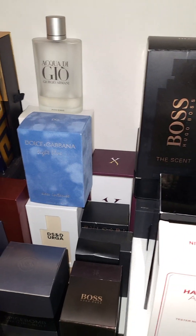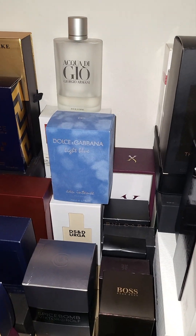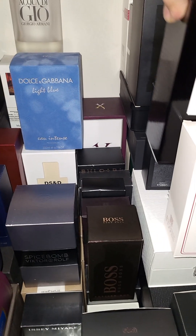Look at this Bentley — I got this for $35. It's a nice coconut smell, just a summer/spring all-day scent.